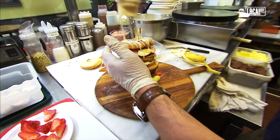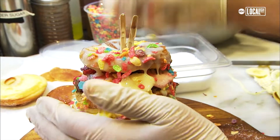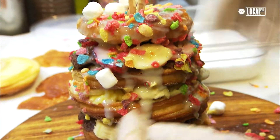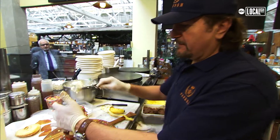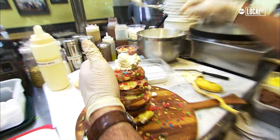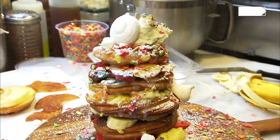Then he puts fruity pebbles on top. I'm a mom of three kids, so everybody needs to have fruity pebbles on top — breakfast of champions. Then marshmallows, homemade whipped cream, a little bit on top, some meringues — and the meringues are sugar-free of course.